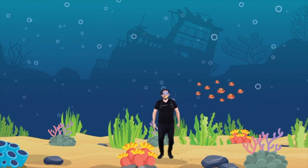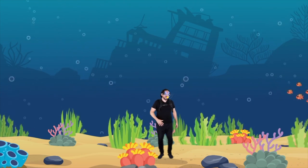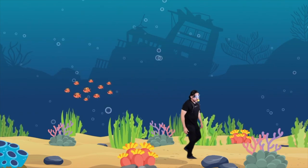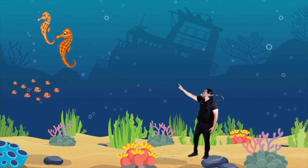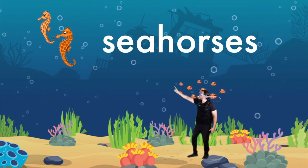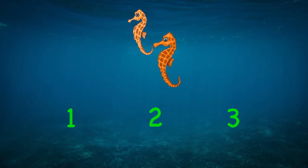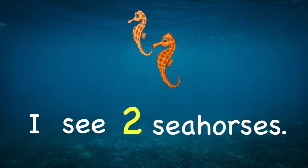Fantastic, we made it! Let's go and see what animals we can find. Hey, look — those are seahorses! Wow, they're so beautiful. How many do you see? That's right — two! I see two seahorses.